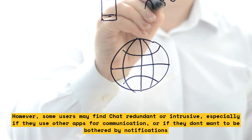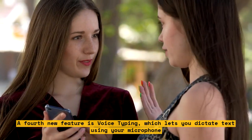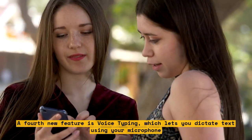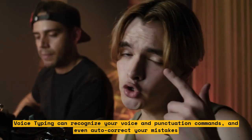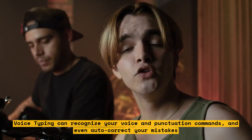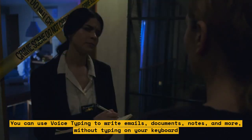A fourth new feature is Voice Typing, which lets you dictate text using your microphone. Voice Typing can recognize your voice and punctuation commands, and even autocorrect your mistakes. You can use Voice Typing to write emails, documents, notes, and more, without typing on your keyboard.